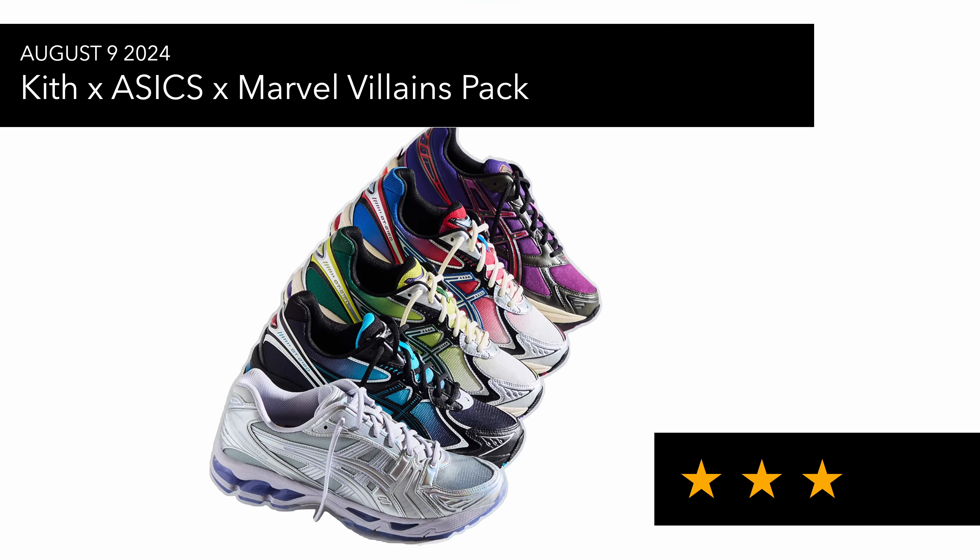The Marvel Villains Pack from Asics and Kith is, in my eyes, an okay pack. I'm not sure why they call it a Villains Pack because they've got a Spider-Man one in there as well. Out of the five that released, I kind of like the Silver Surfer one — but that's probably me being a bit boring.